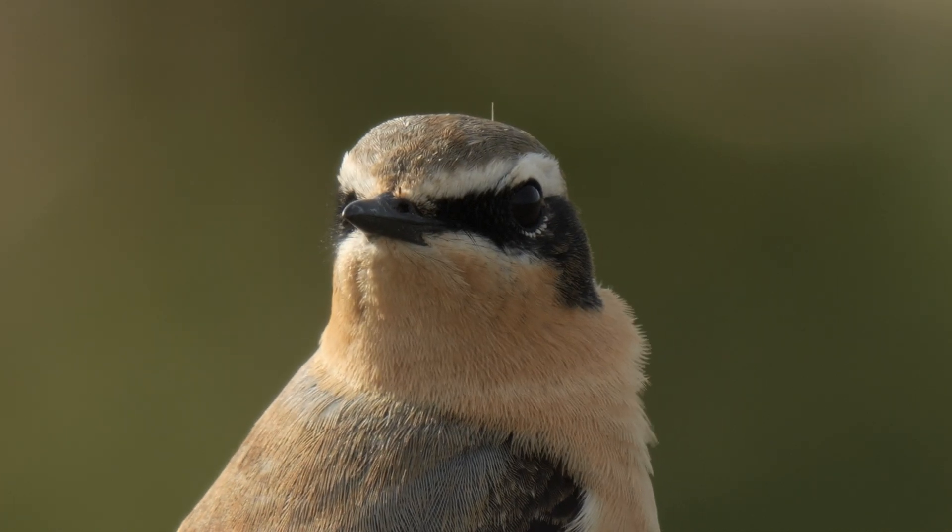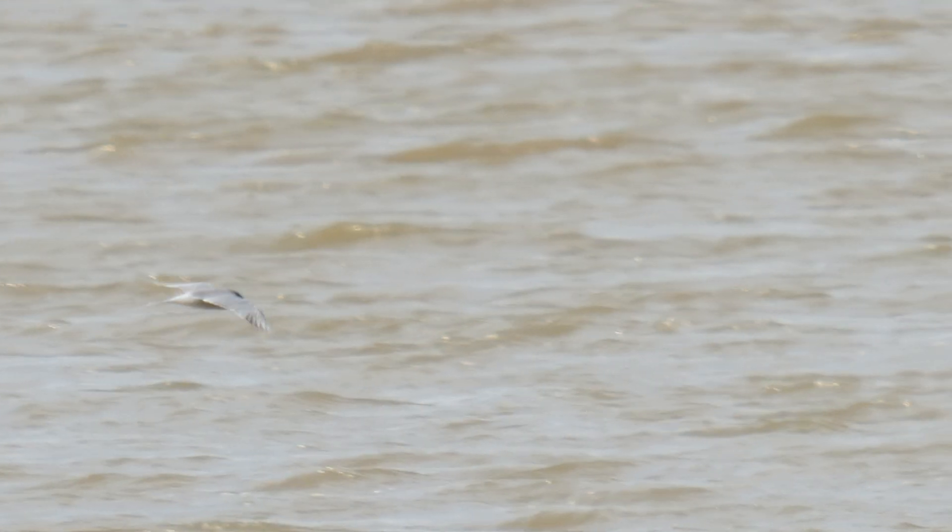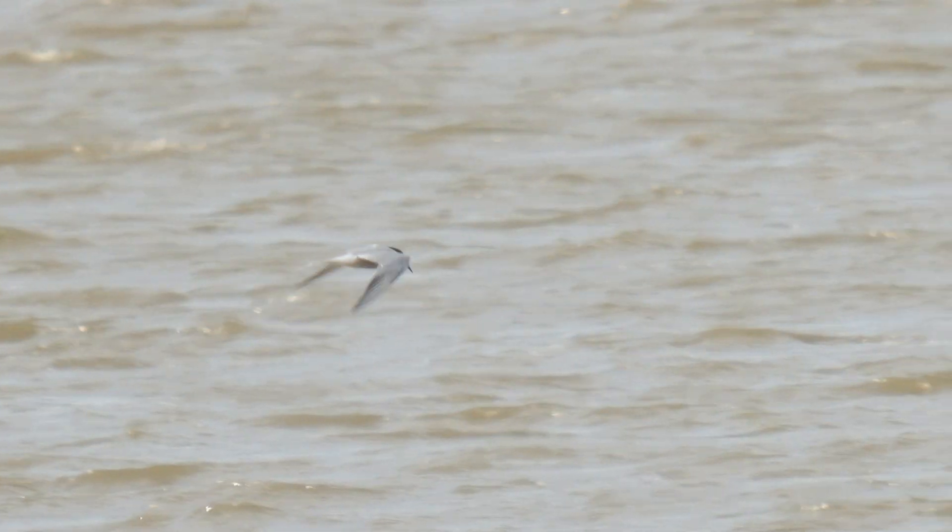I left the wheatear to it and carried on along the sea wall. I saw some terns out over the Thames. I'm going to wimp out on saying whether they're common or arctic - let me know in the comments if you're feeling more confident than me.